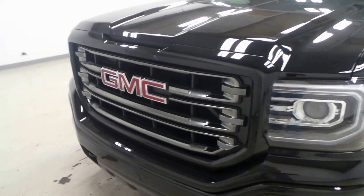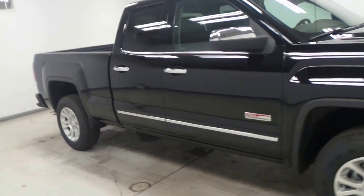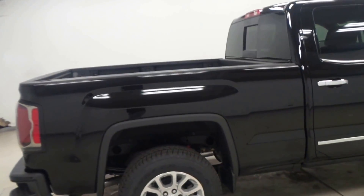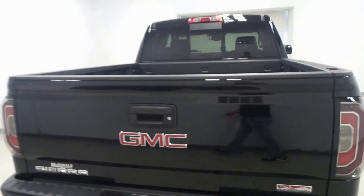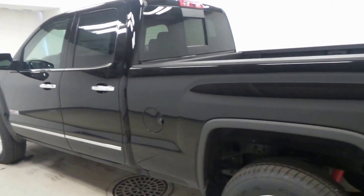All right ladies and gentlemen, we have a 2017 GMC Sierra All-Terrain right here. This thing is loaded right up to the gills — black exterior color, double cab, trailer package, and rear sliding window, which is very awesome.